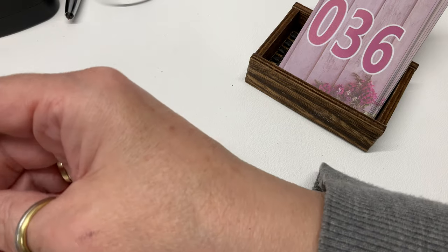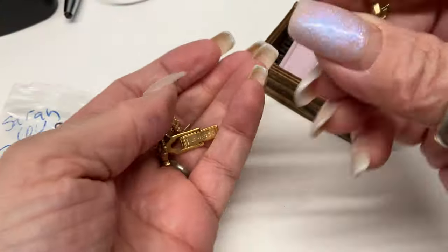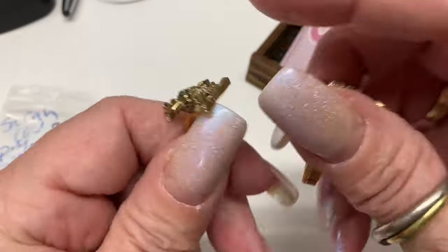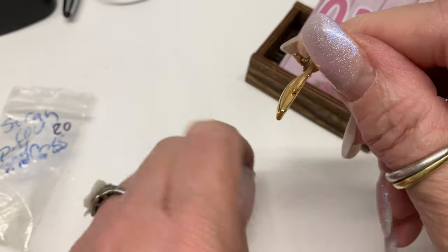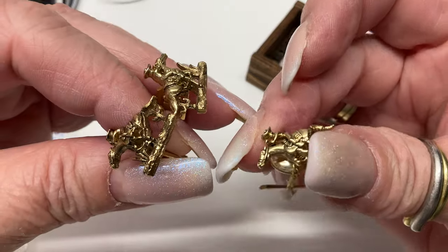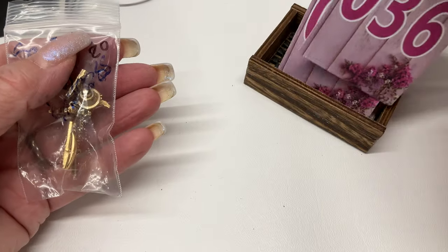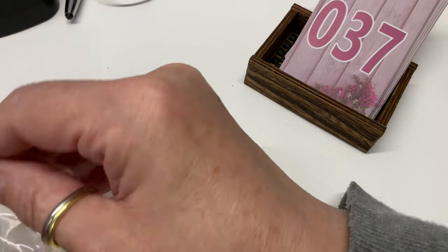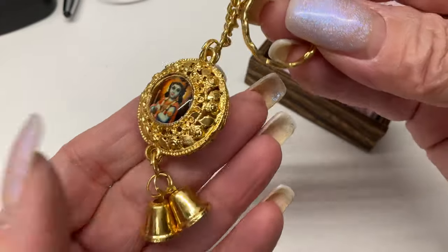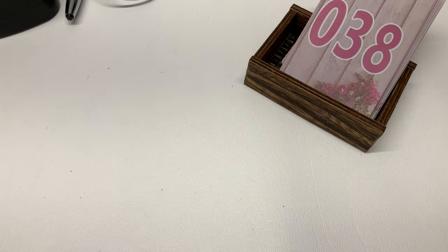I'm sick of the cufflinks! These are Sarah Cove — Pony Express cufflinks and a tie tack. We've got the cufflinks and the tie tack. Sarah Cove Pony Express — twelve dollars.